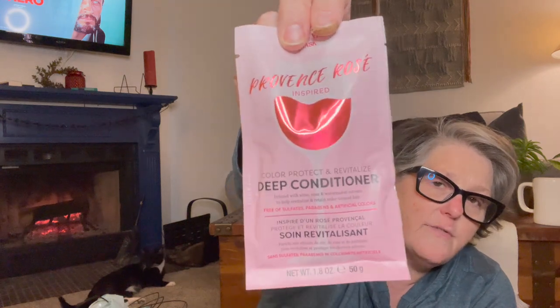The Rosé one is going in Sarah's Easter basket since she color-treats her hair. And then Sauvignon Blanc Inspired Shine and Nourish — infused with wine, apple, and watermelon extracts, free of sulfates, parabens, and artificial color — I got that one for my hair. All three are by Hask. If you have someone who likes to pamper themselves, these make a great Easter basket addition. A bottle of wine, a wine glass, a couple of these, a face mask — a pamper yourself night. I'm sure they were originally for Valentine's Day but I'm using them for Easter.